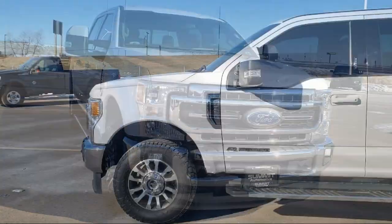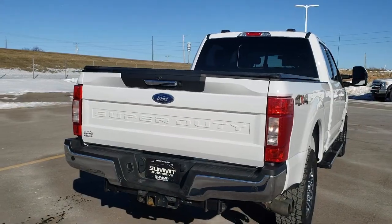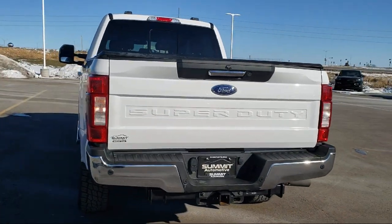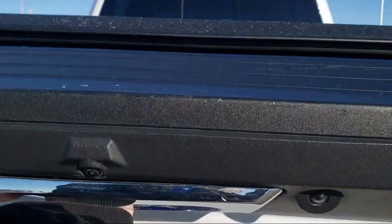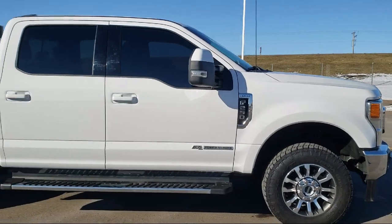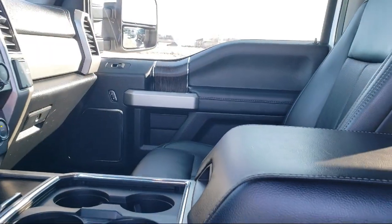It comes equipped with rear view camera, fully automatic headlights, split fold down rear seat, dual front side impact airbags, air conditioning, steering wheel controls, tire pressure monitoring system, traction control, anti-lock braking, electronic stability control, and has less than 60,000 miles on the odometer.